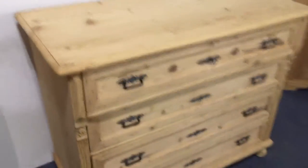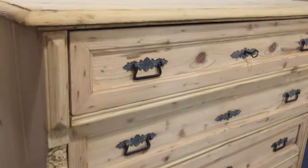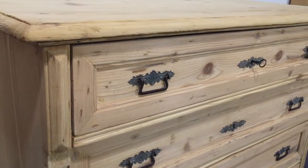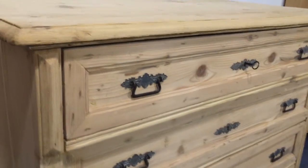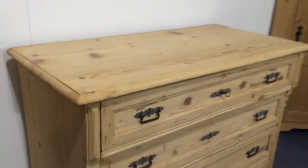The drawers are pretty clean and sliding nicely. There you can see the handles — nice handles — and some key plates. There's a key for the top drawer.